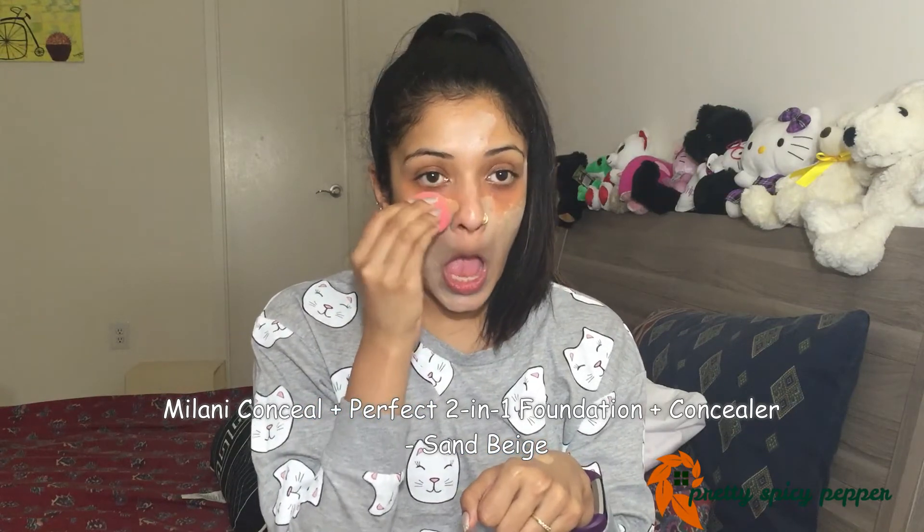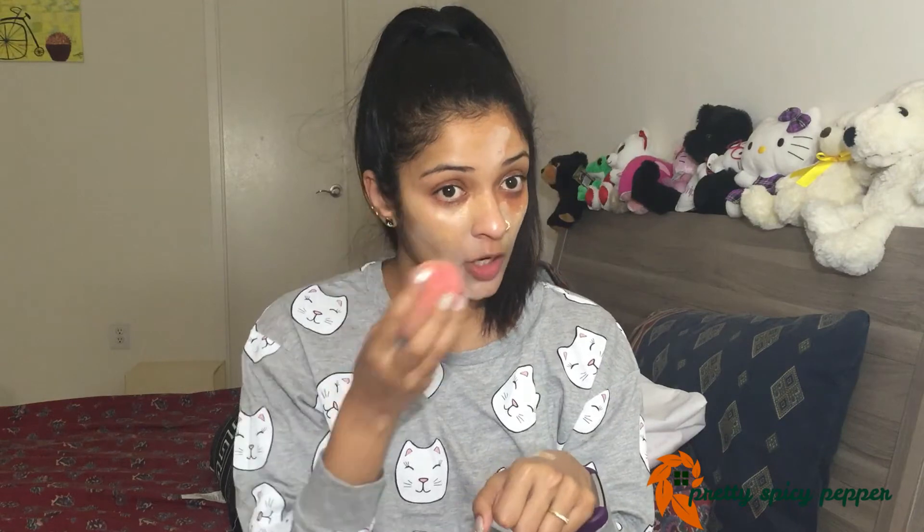I will be using a beauty blender today, so I'll show you how to bounce the blender and set everything. I'm taking my beauty blender, taking a little foundation, and just bouncing the blender on my skin.